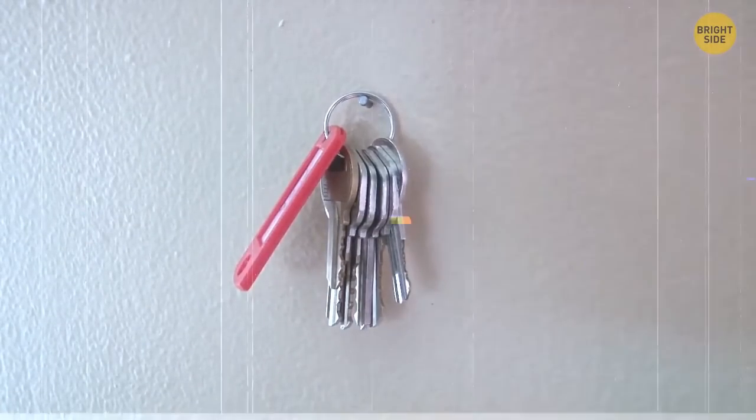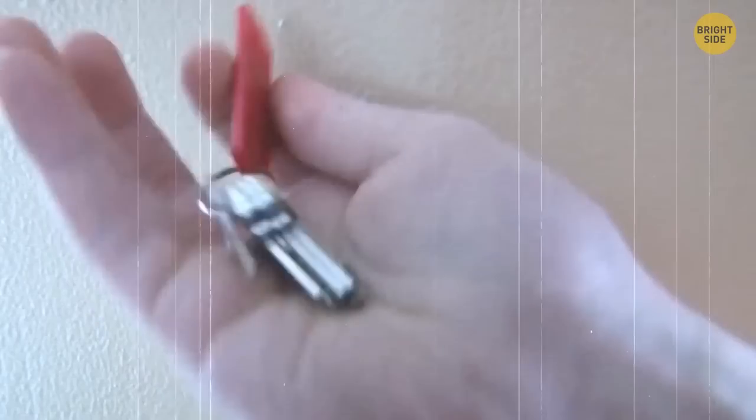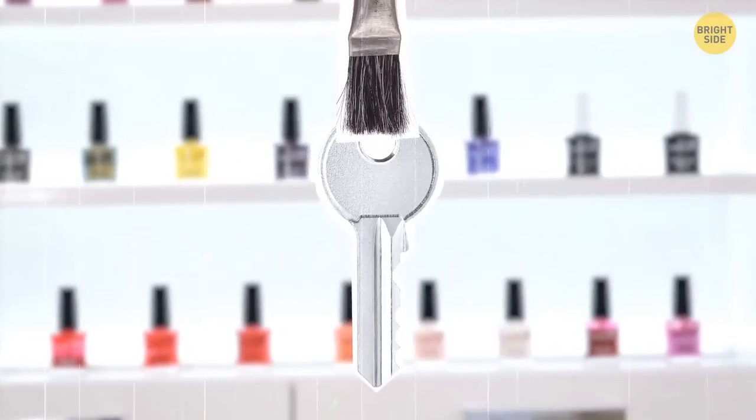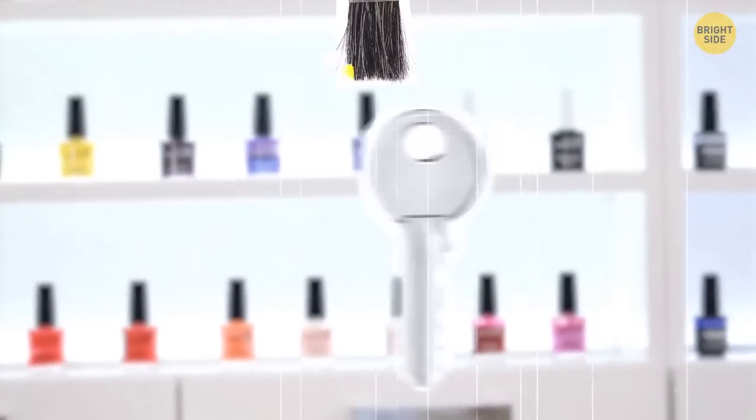How do you differentiate your keys that all look so similar? Take different nail polishes. Now you'll only need to remember which color is for which door.